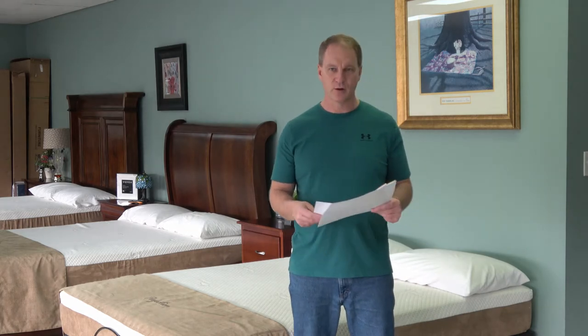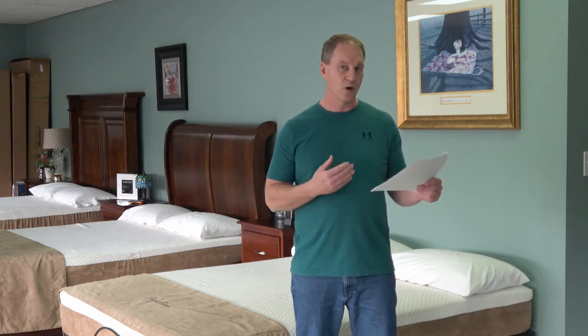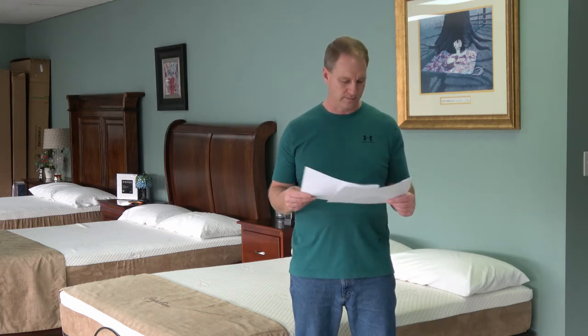I've mentioned the Ghost Bed and the Nectar. Let me read to you the Ghost Bed law label. It says: polyurethane foam pad, 54%; viscoelastic polyurethane foam pad, 29%; and then it has 70% latex on top. So this is 83% polyurethane, or plastic foam.